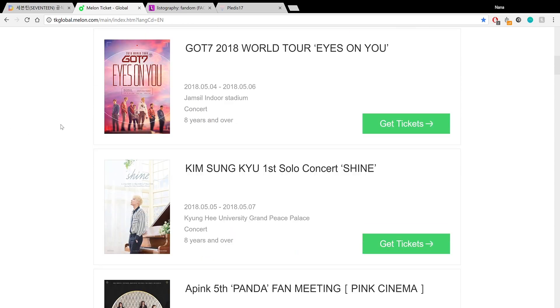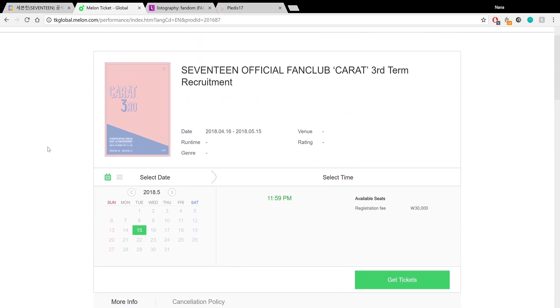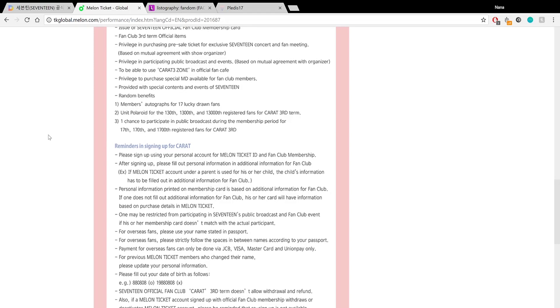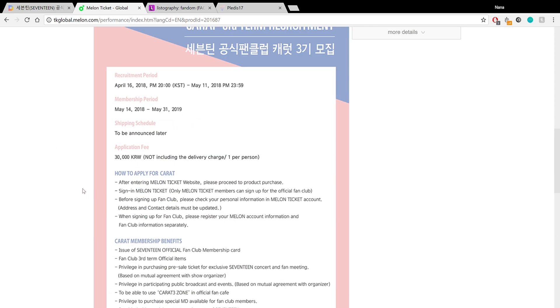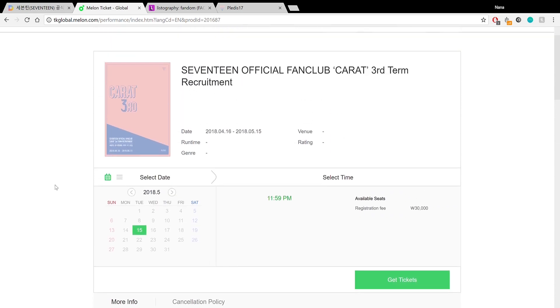From the main page, scroll down until you find Seventeen's official fan club recruitment. This is the third term — every year it will look a little bit different but this is what this year's looks like. Click on it and it will bring you to a page with information on how to apply and the benefits. If there are questions I can't answer, it's usually on there, though it can still be confusing. I'll try to link more information from previous years to help you troubleshoot. The button you're going to click is 'Get Tickets.'